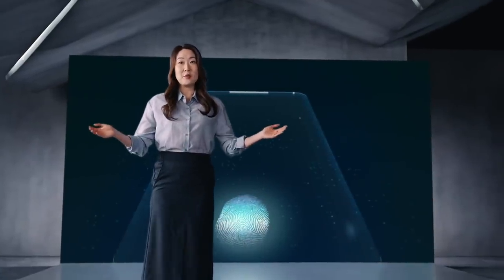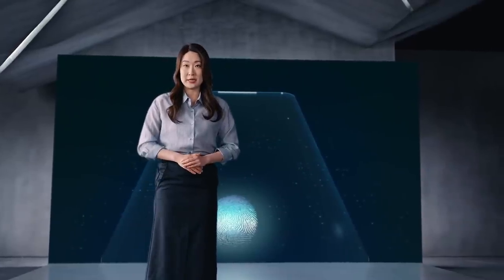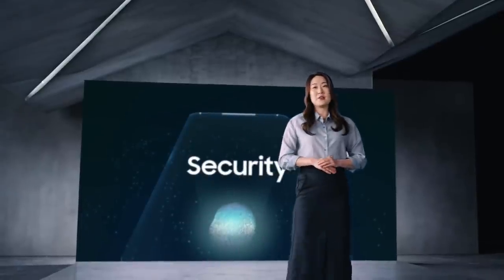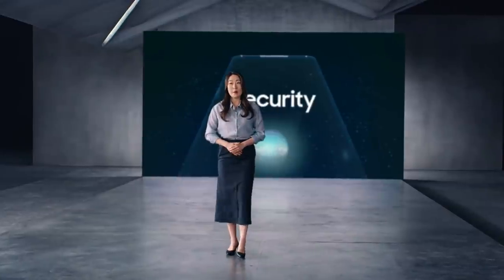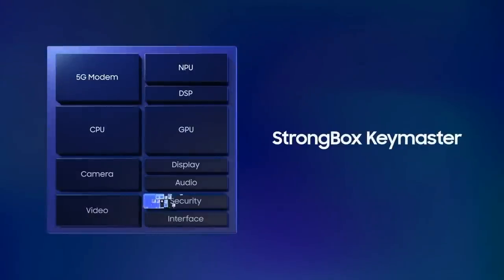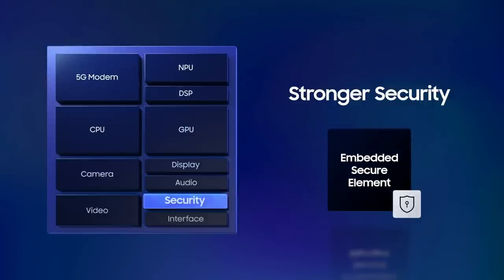Before we close, I want to say a few words about device security. Our smartphones have become more vulnerable — think about all those financial transactions we do, and our phones even hold our biometric info. All that data should be tightly protected. Since the release of Android 9, hardware-backed security has become a requirement with the need to offer a strong box key master. We have integrated security into the hardware since Exynos 990, and with the new Exynos 2100, embedded secure elements make it even stronger. That's it for our product introduction.